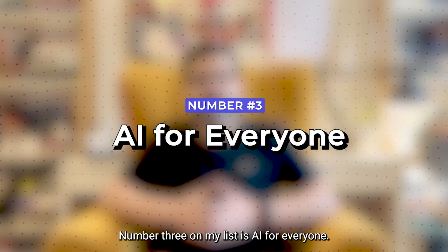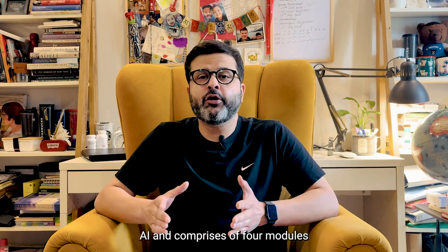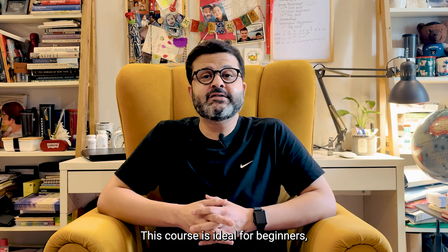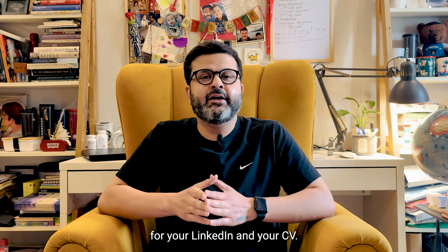Number three on my list is AI for Everyone. This course is offered by Deep Learning AI and comprises four modules with five hours of sessions on the basics of AI and building AI projects, and is completely free of cost. This course is ideal for beginners and you can also get a shareable certification for your LinkedIn and your CV.